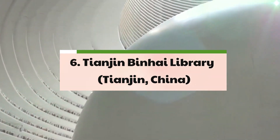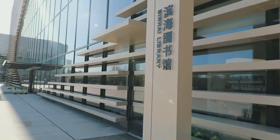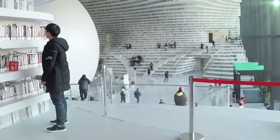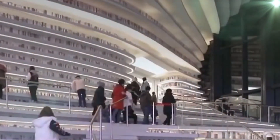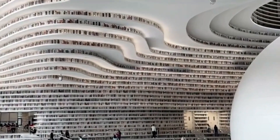6. Tianjin Binhai Library. Captivating audiences with its futuristic design and technological prowess, the Tianjin Binhai Library, conceptualized by the visionary architects at Mvrdv, redefines the traditional notion of a library. With its visually striking atrium adorned with seemingly endless floor-to-ceiling shelves, the library serves as a cultural landmark, attracting thousands of visitors daily. While some shelves are adorned with real books, others showcase aluminum plates imprinted with digital images of books, creating an optical illusion that amplifies the library's visual appeal. Despite the controversy surrounding its collection, the Tianjin Binhai Library stands as a testament to the power of design in shaping the cultural landscape and fostering a sense of wonder and exploration.